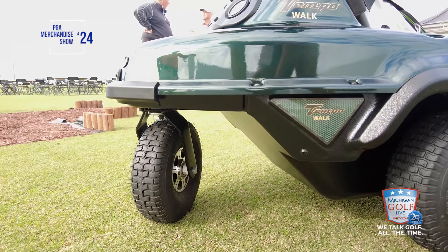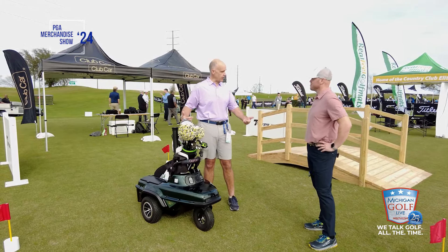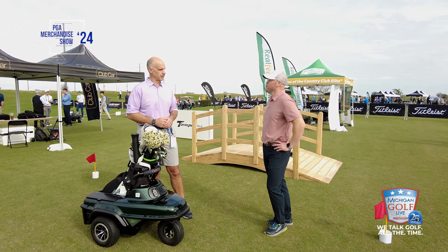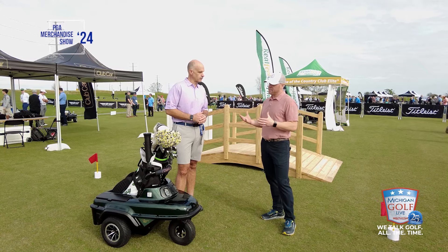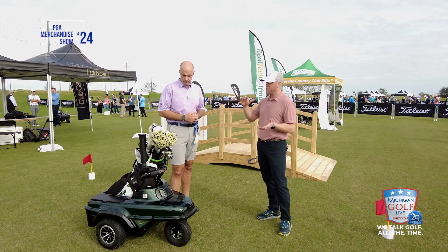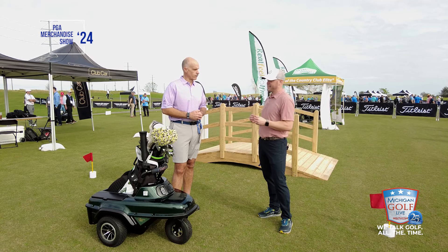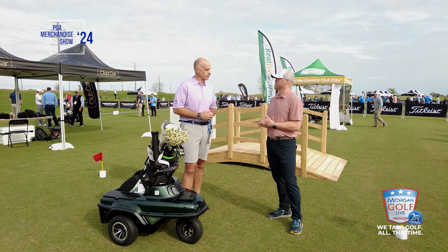Let's talk about some of the dimensions, because with the first iteration when I would go to put it in my car, it's pretty heavy and it was a little bit wide, so it was a tight fit. You've now narrowed things up and it's lighter. We put the 2.1 on a diet — took it down about 20 pounds. There's a good balance: you can't make it too light because of the terrain; you have to keep that center of gravity. It's very stable. People often question hills and terrain, so you can't make it too light, but then you can't make it too heavy for the guy that wants to throw it in the back of their car.